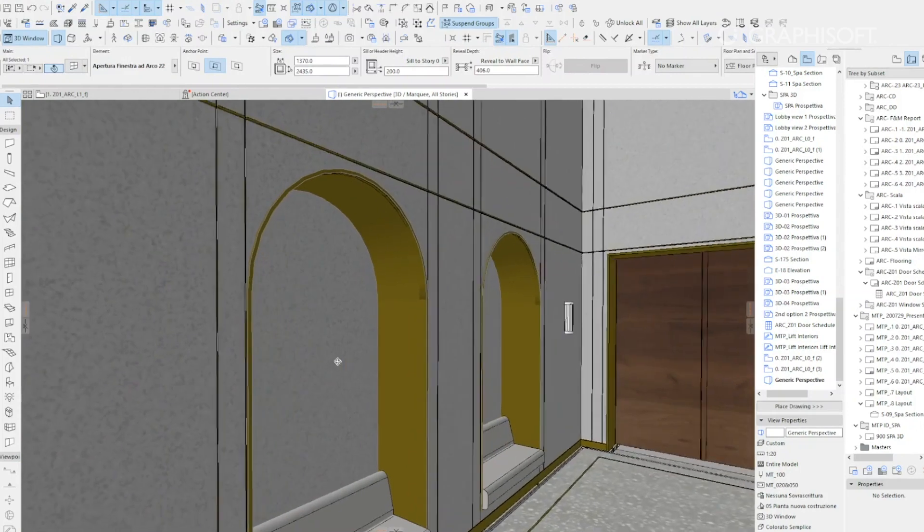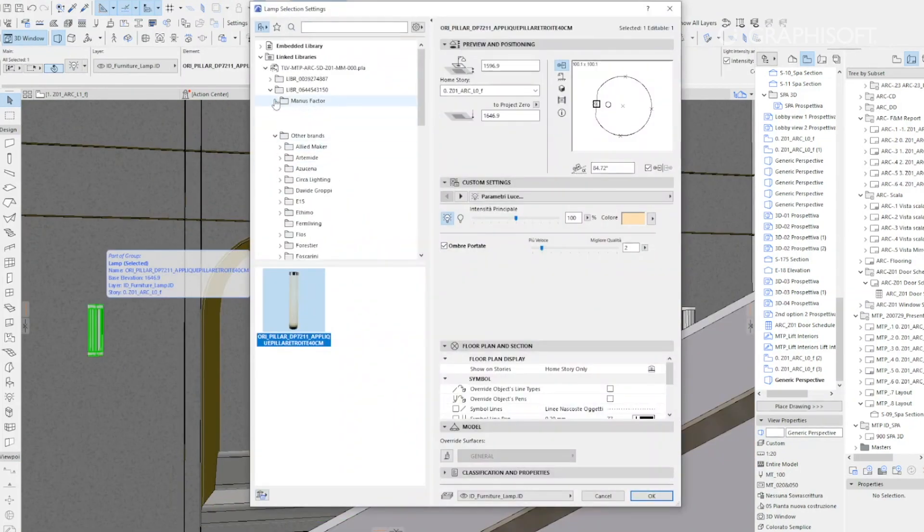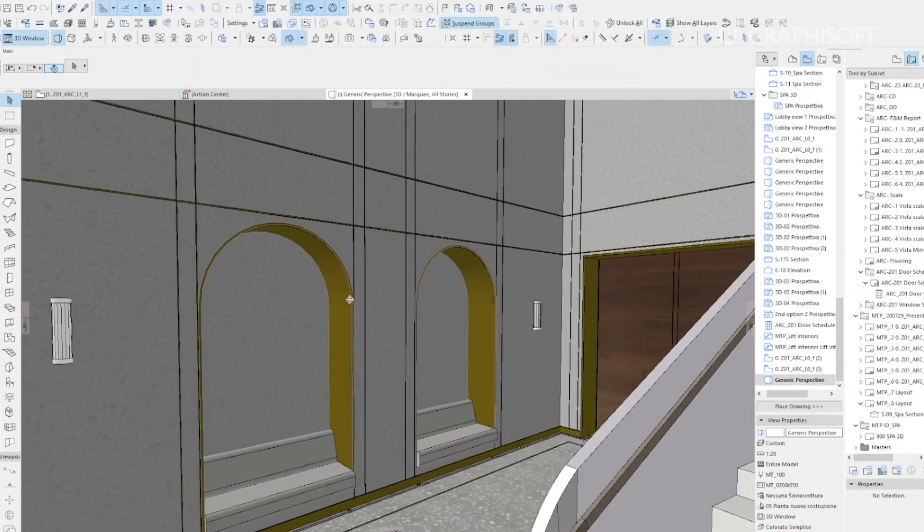The use of ARCHICAD, from the concept phase to the schematic design phase, allowed us to quickly obtain a clear vision of the external spaces of the architecture, but also, above all, the internal spaces.